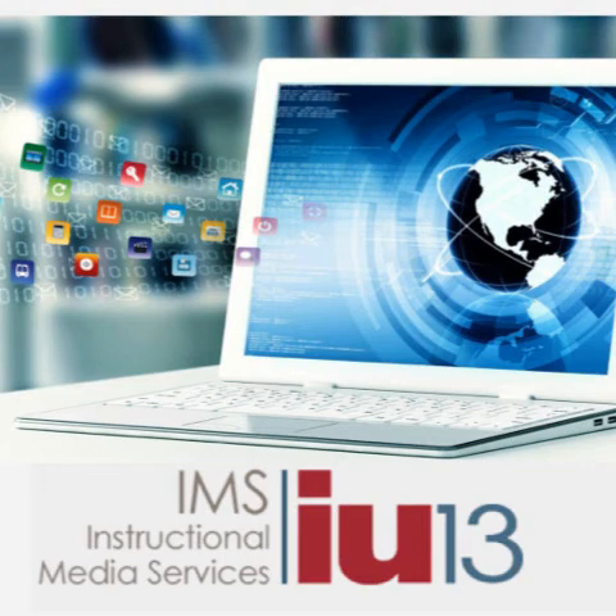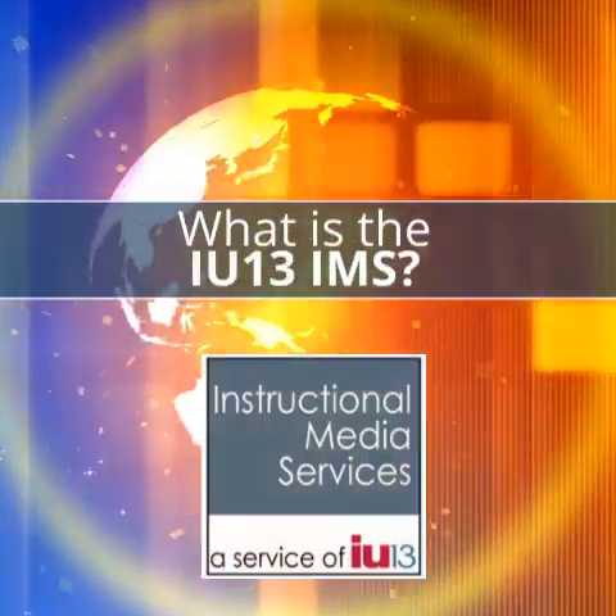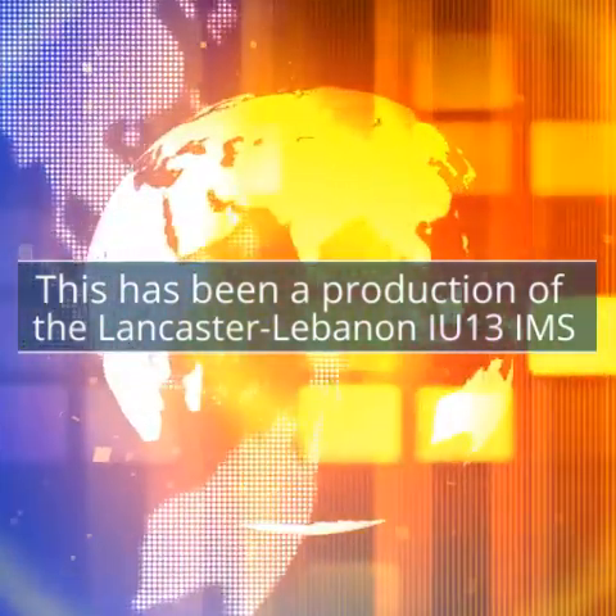That just about wraps it up for our first edition of the IU13 IMS podcast. We want to thank you so much for taking the opportunity to join us and learn more about what the IMS has to offer. Please keep tuned for more resources and information related to the IMS. You can always find us online on our blog, on social media, and at other locations to see what's going on within the IMS and how it can be active within your schools with your students. Thanks so much for joining us. We'll see you next time.